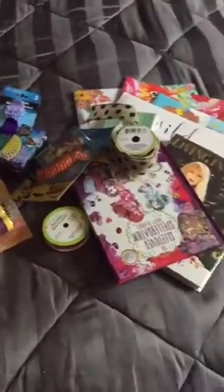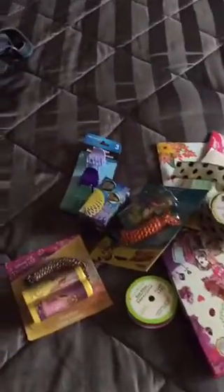I went to a different Dollar Tree today and I got some great wish list items, some new items I hadn't seen before.